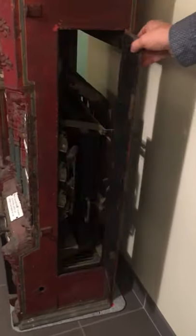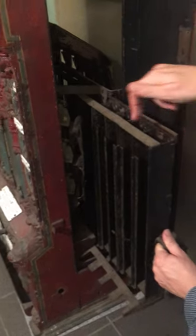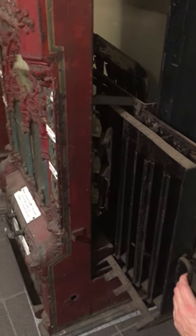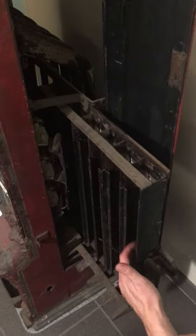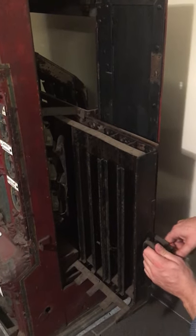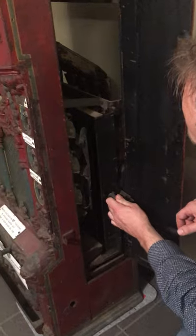Also on the sides you can still see the details. I'll open it up for you so you can see the very nice mechanism. You have to pull this and then you can pull it out, and then you could fill up the different lines. There were about 440 packages that could go in, and a total of 12 shafts to fill.